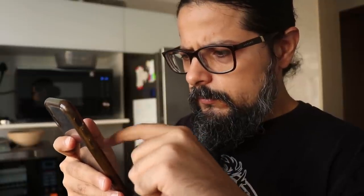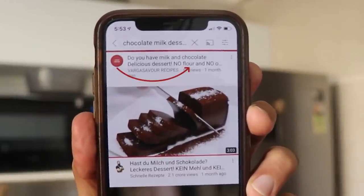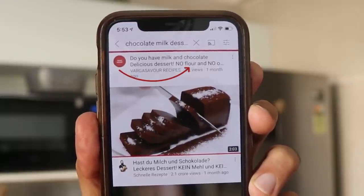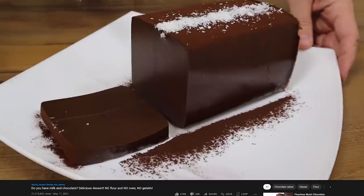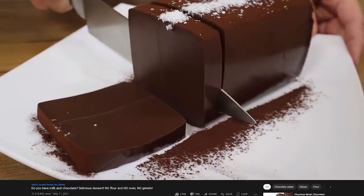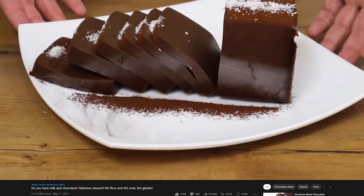It was just another day on the internet. I was scrolling on YouTube and a thumbnail of a chocolate dessert caught my eye. The title said 'Got Milk and Chocolate - Delicious Dessert, No Oven, No Flour, No Gelatin.' I just had to click on that video. It was on a German cooking channel — a name I cannot pronounce — but it translates to 'Quick Recipes,' run by someone called Alexander. This chocolate dessert video had over 10 million views, and today it has 21 million views.